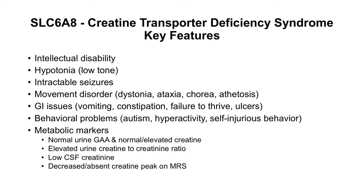Metabolic markers consist of normal urine guanidinoacetate and creatine, elevated urine creatine to creatinine ratio, low CSF creatinine, and decreased or absent creatine peak on magnetic resonance spectroscopy.